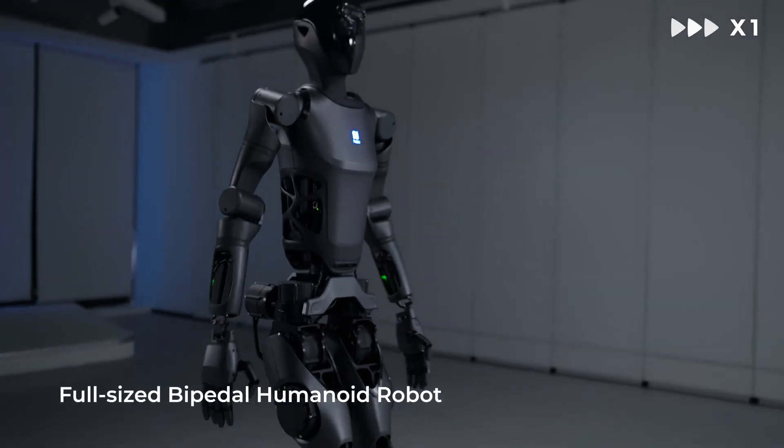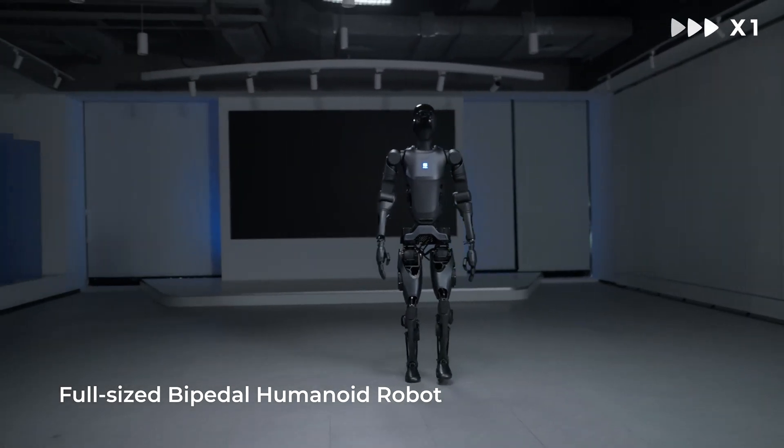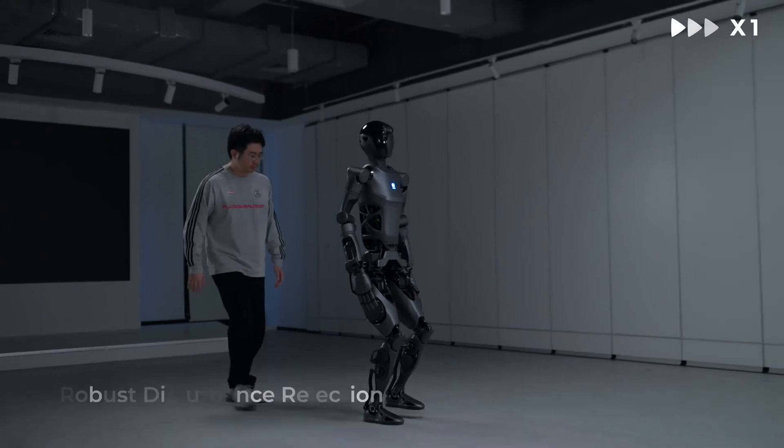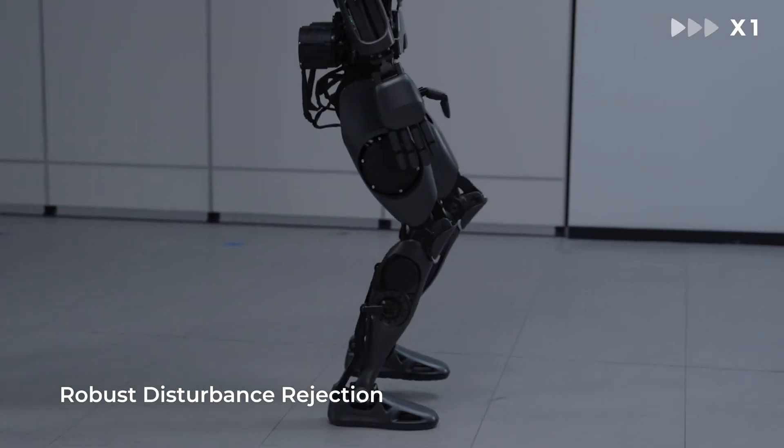As a global leader in commercial service robotics, Pudu Robotics is committed to prioritizing user needs by leveraging its strong foundation in technology, product development, supply chain management, and market channels.